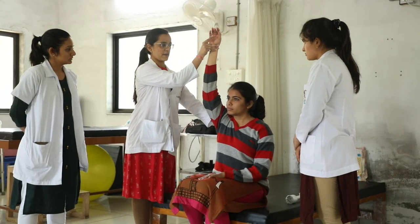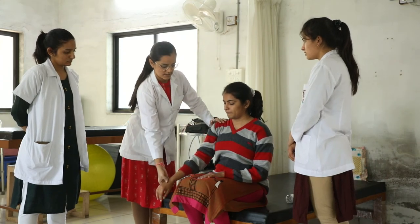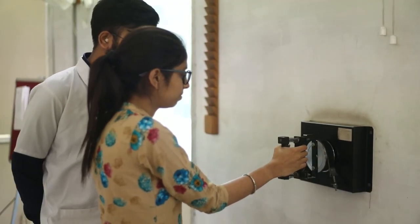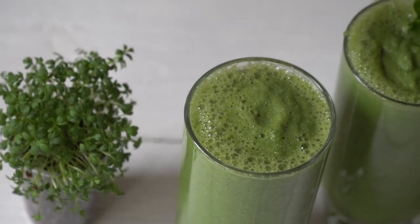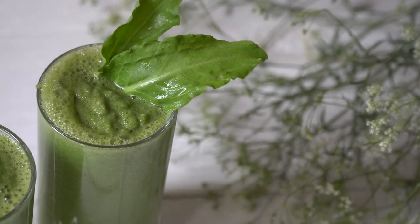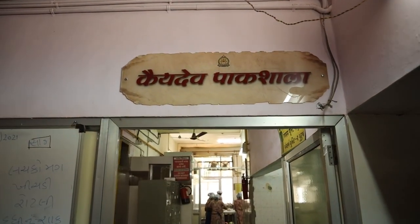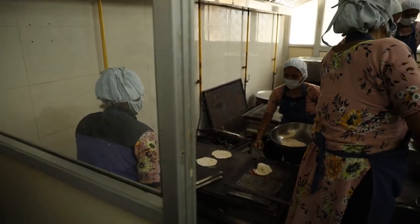Along with the Panch Karma units, there is a physiotherapy room where experts offer their services alongside Ayurvedic management. Our hospital also pays special attention to the diet of patients. In the Kayadevapark Shala, food is prepared according to the individual needs of each patient's condition.